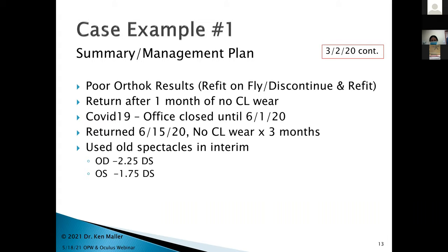She had poor ortho-K results in my opinion. I gave her two options: refit her on the fly, or discontinue and refit once her cornea is normalized. She chose the second option and was going to return after one month of no contact lens wear. COVID-19 hit and I closed the office less than two weeks after I saw her. She didn't make it back until June 15th — three months later, which I thought was wonderful for corneal normalization.